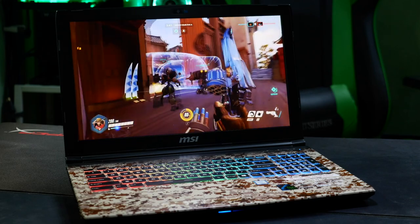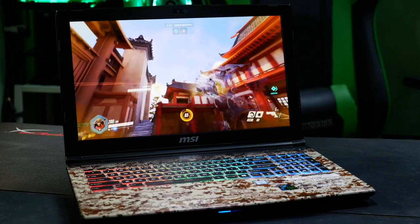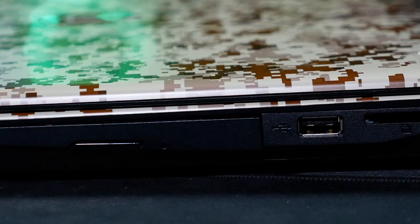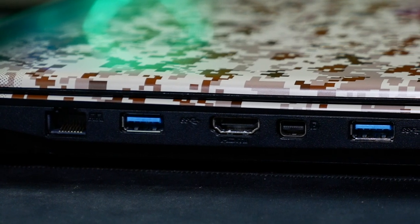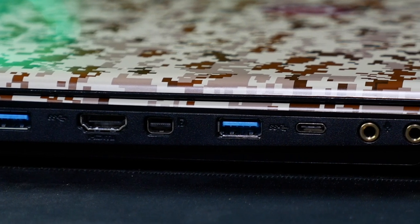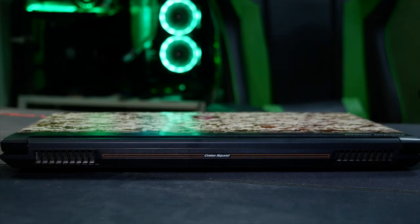Pardon the pun. MSI's coolers work fantastic, keeping temperatures under control without getting obnoxiously loud — they balance that really nicely. It's one of my favourite things about their laptops, actually. Elsewhere around, you've got three USB ports, an SD card reader, a USB-C 3.1 Gen 2 port, full-size HDMI out, and a mini DisplayPort. Much like its sister models, it's a nice balance of features, size, and I/O, all weighing in at under 2.5 kilos.